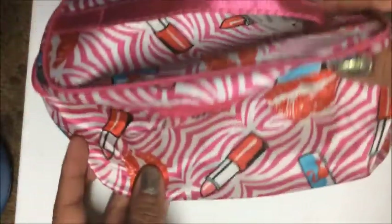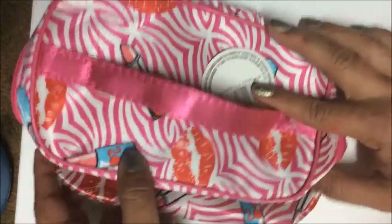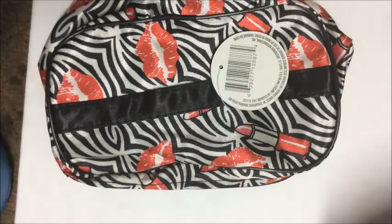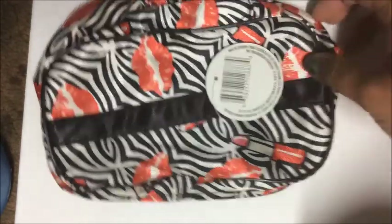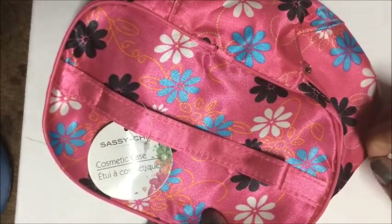I was super excited to find the Sassy and Chic makeup bags: the lipstick bag in pink, the lips bag in black, and the flower bag with a bright pink background.